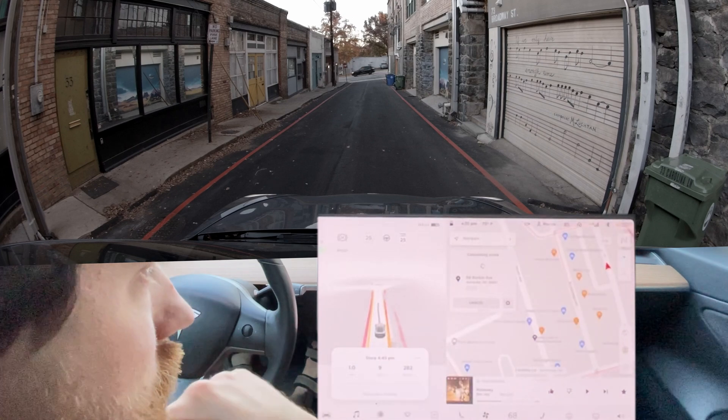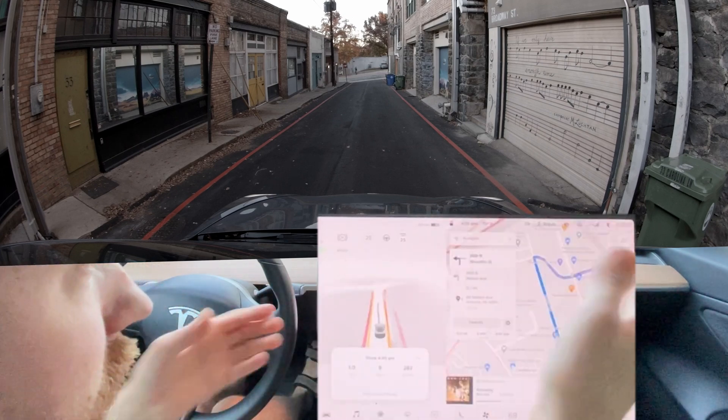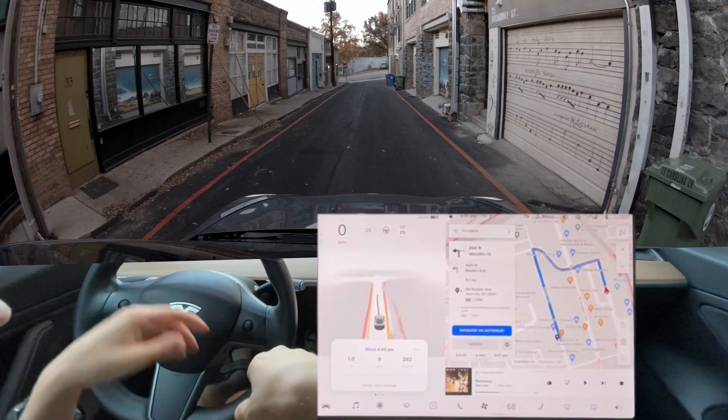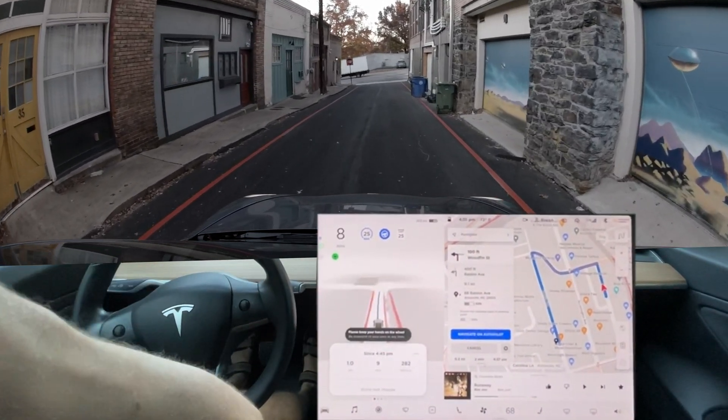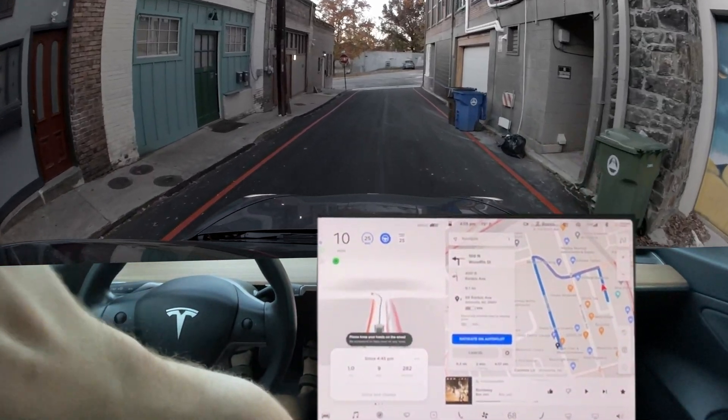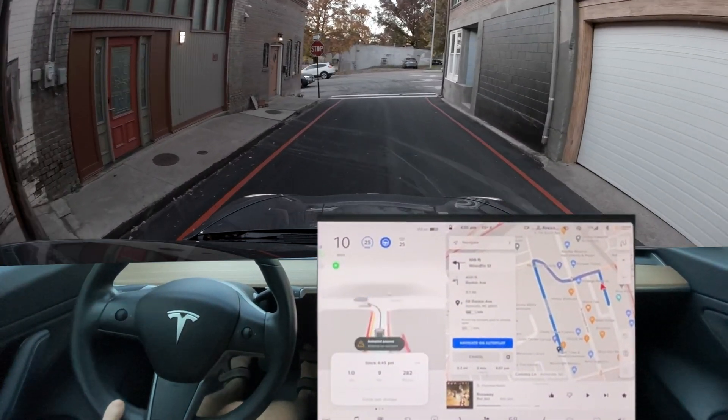Try it one more time. There you go. I don't know what was going on. I don't think I was doing anything wrong — I'm just going crazy over here. That was kind of ridiculous.